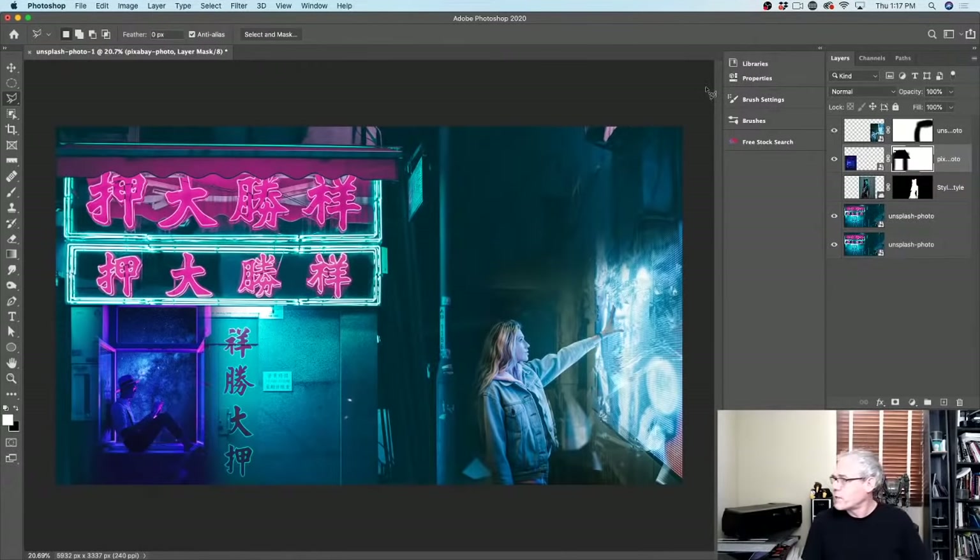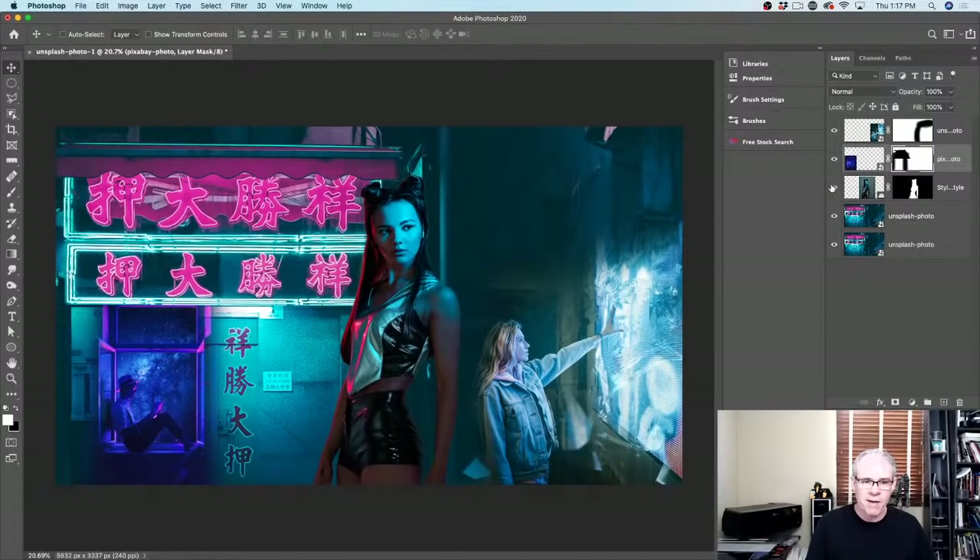Let me check how you guys are doing. Rod Shelley says this is right up his alley — he does all kinds of compositing for his graphics work. Don't worry, Michael — you're late but we've got lots of cool things happening here. Any questions, just drop them in and we'll come back to those. Things are starting to come together. Let's pop our model back in.